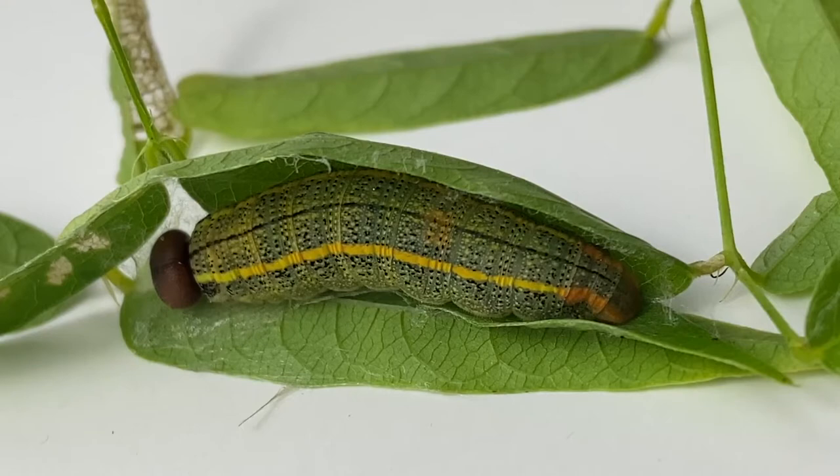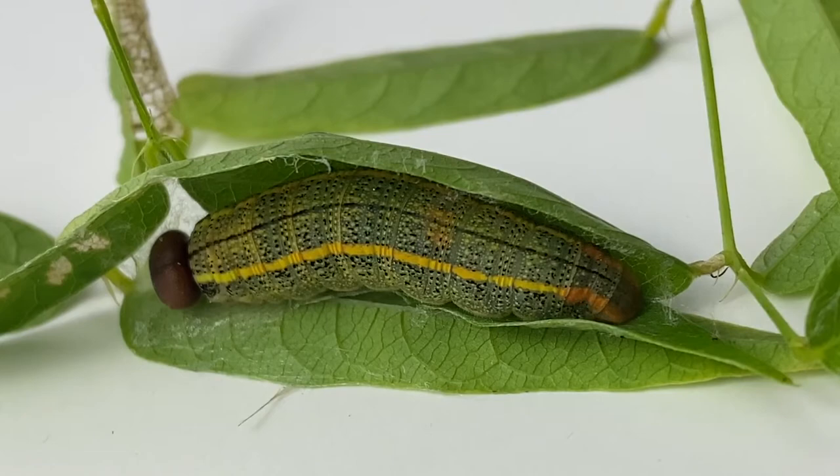So what I learned is that caterpillars don't have blood. Instead they have what's called hemolymph. Now humans have a closed circulatory system. Caterpillars don't. So that streak of white lightning is the hemolymph being pumped from the tail to the head repeatedly, sending all of its nutrients throughout the body.